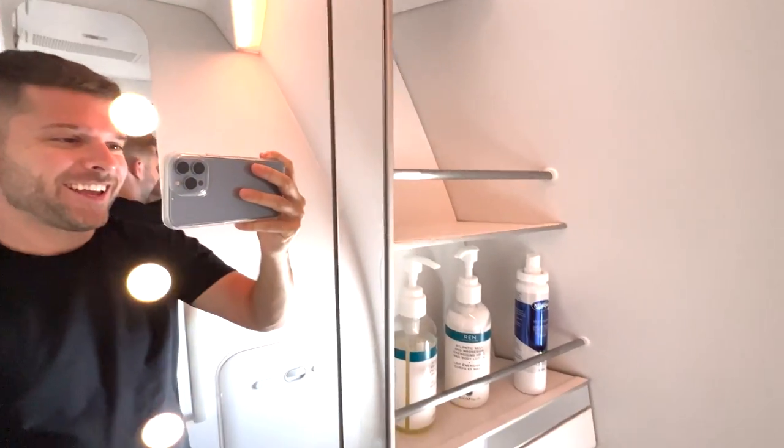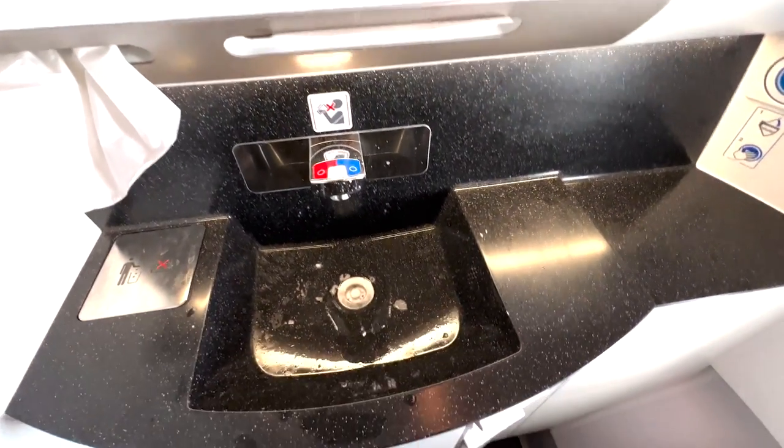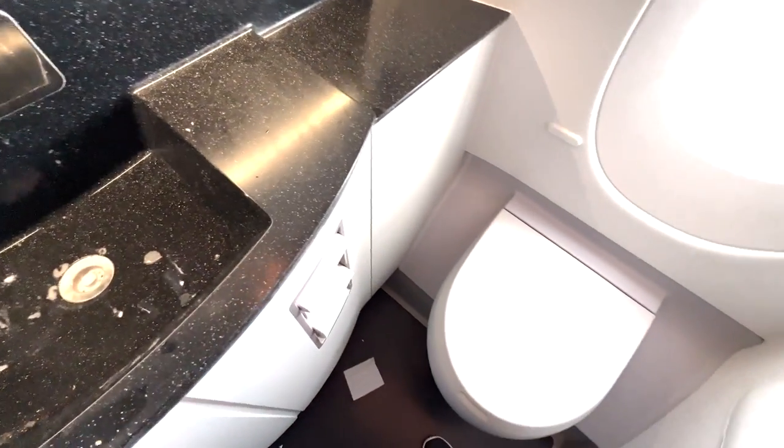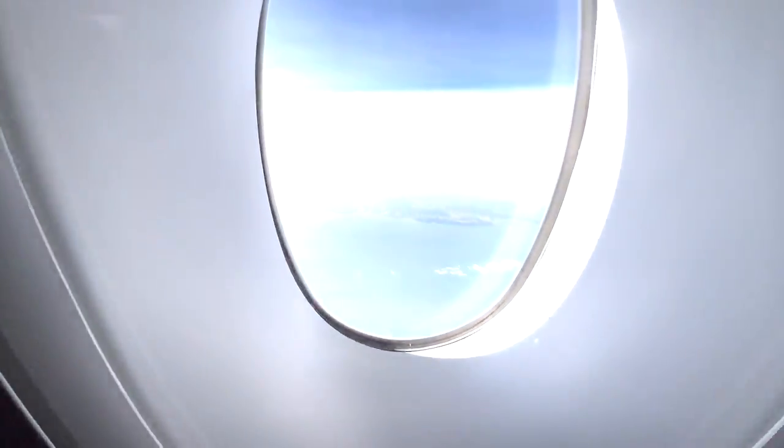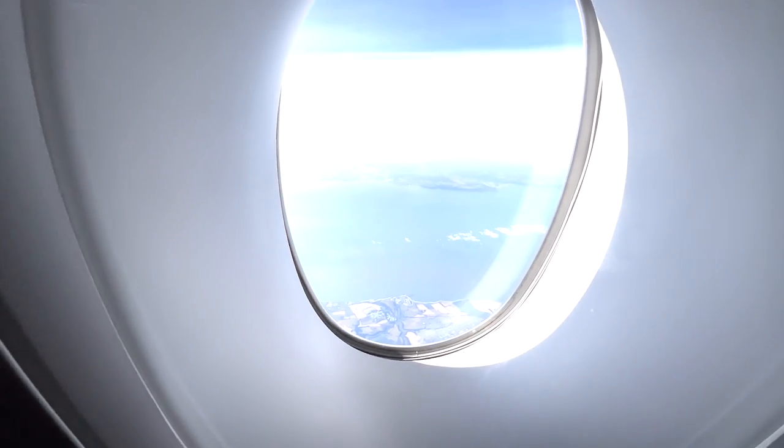This is the upper class bathroom. It was a little bit messy after a long flight, but I just brushed my teeth. Look at this view — you do your business and have a great view of England down there.